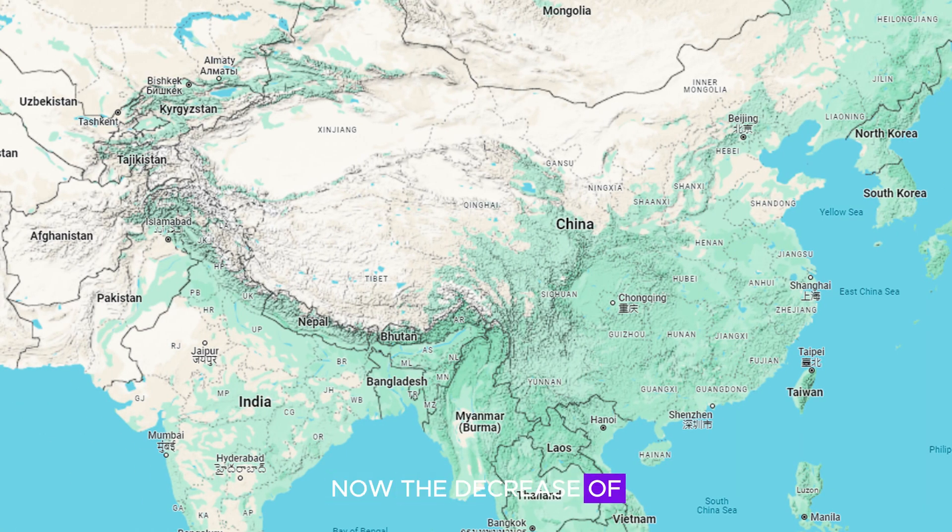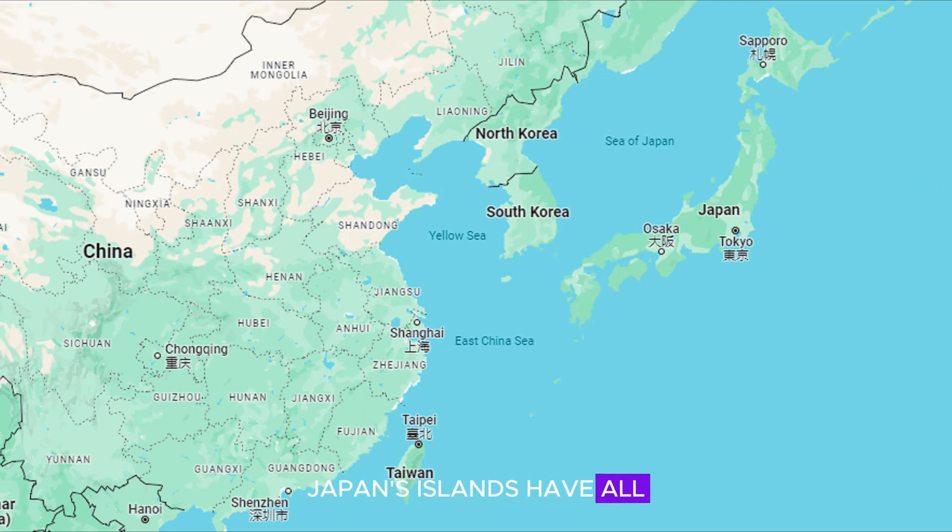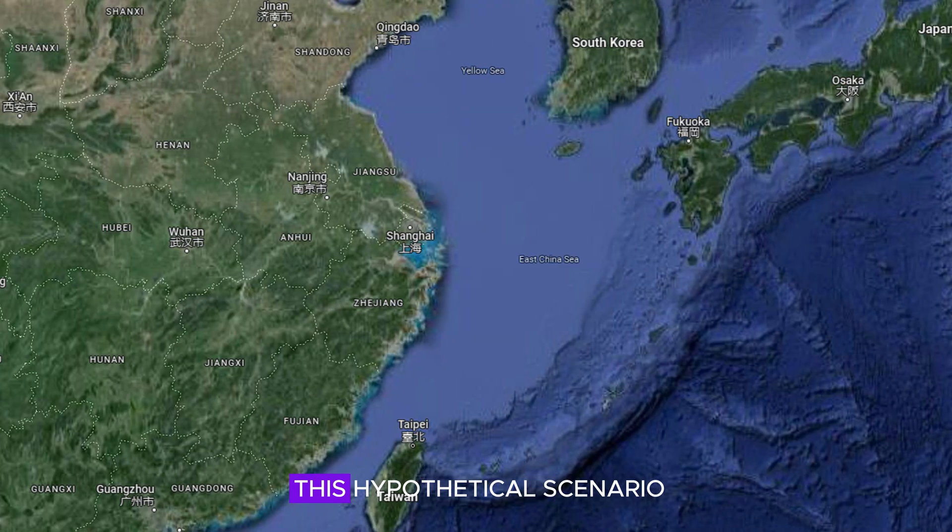The decrease of sea levels by 1,000 meters hasn't impacted mainland China too much. However, the region known as East Asia has significantly changed. Japan's islands have all now linked up, connecting it from Russia in the north to China in the south. This has resulted in South Korea now becoming a landlocked country, sandwiched in between China, North Korea, and Japan. The Sea of Japan has now become a salt lake. China is thrilled with this hypothetical scenario, as Taiwan is now part of China — physically, anyway.